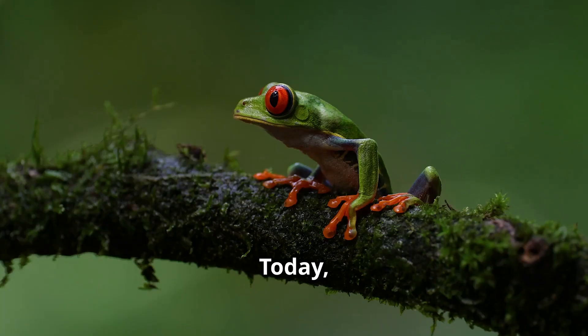Hey there explorers! Today we're hopping into the rainforest to meet one of the coolest little creatures on earth, the red-eyed tree frog.